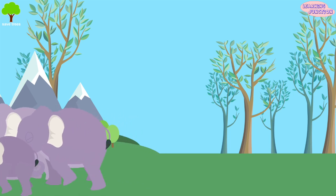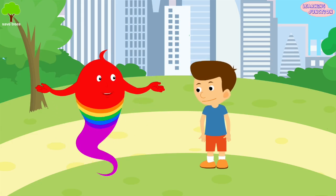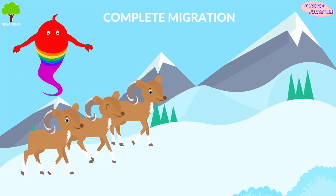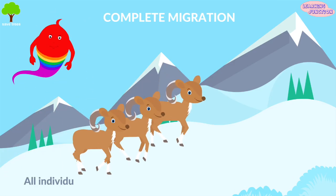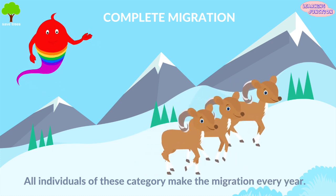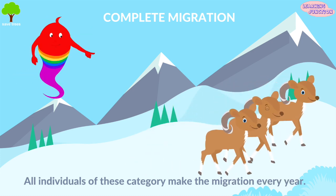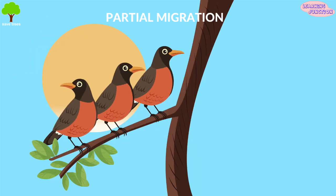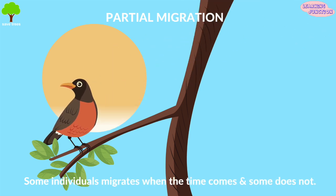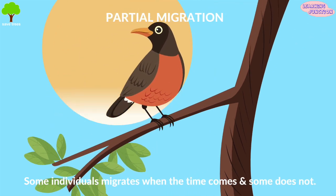That's interesting. Now let's see different types of migrations one by one. Complete migration: all individuals of this category make the migration every year. For example, bighorn sheep. Partial migration: some individuals of this category will migrate when the time comes and some will not. For example, the American Robin.